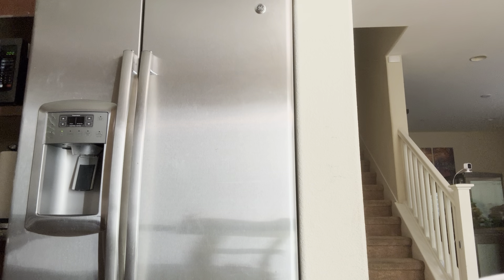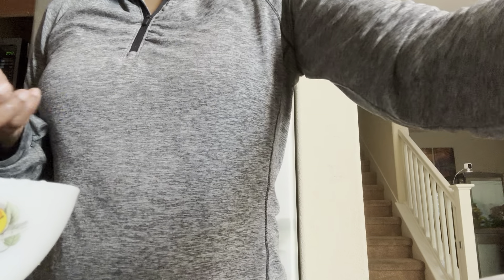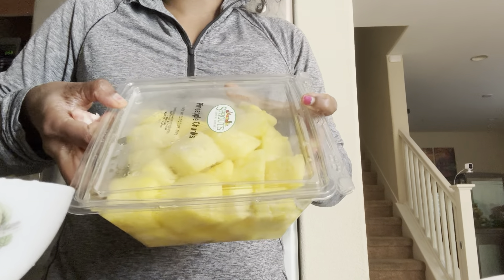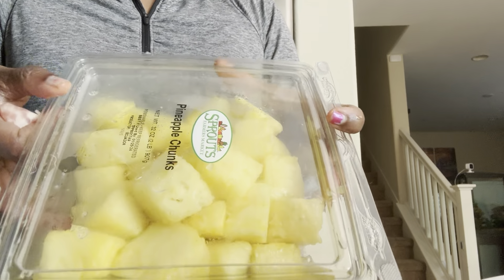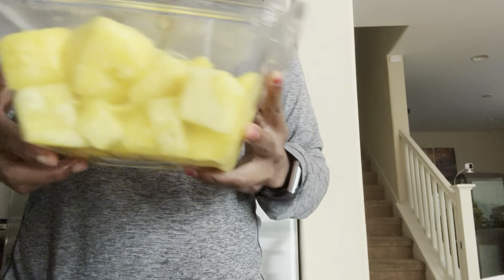I am going to put it in this container. The next one — I thought it was orange, but actually these are pineapple. So the second one is pineapple. I will ask about that benefit also. These are nice small pieces.